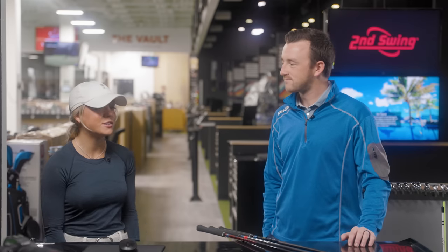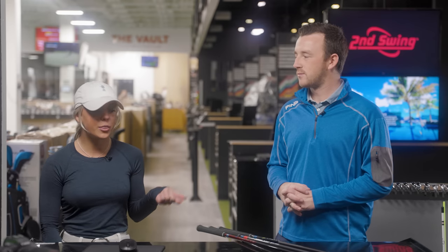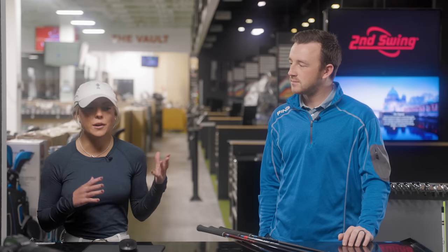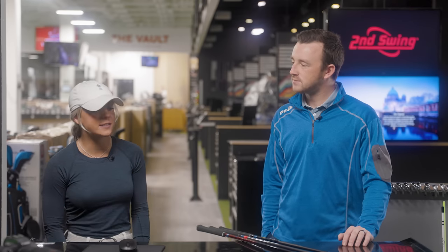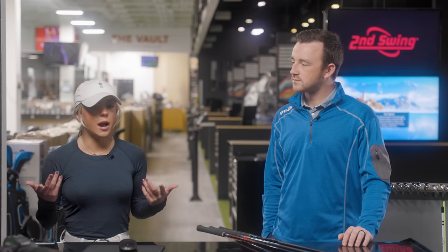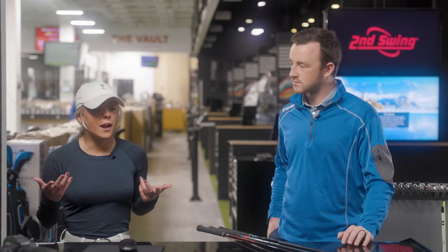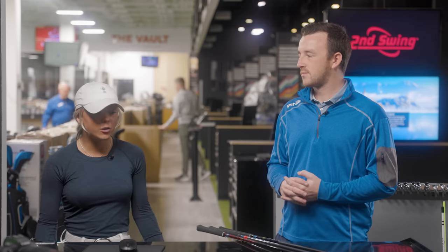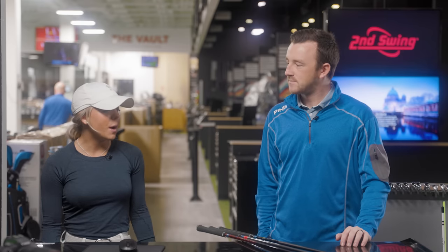Thank you so much for having me. The driver I currently have in the bag is a TSI 3 — a Titleist driver — and my club head speed is right about 91, 92 miles an hour, so pretty relatable for a lot of golfers out there. One thing I'm really looking for is distance. I'm always looking for extra distance, and that's what I found in Titleist, but I'm super excited to try new drivers. Accuracy is also a really important thing when looking for a driver.